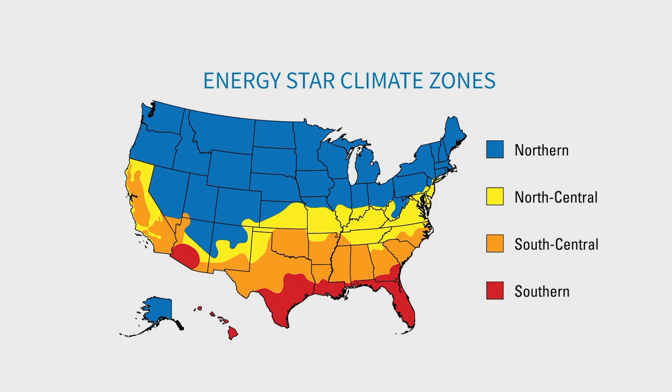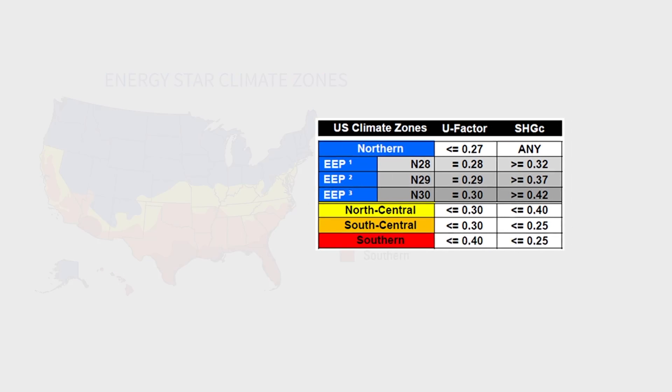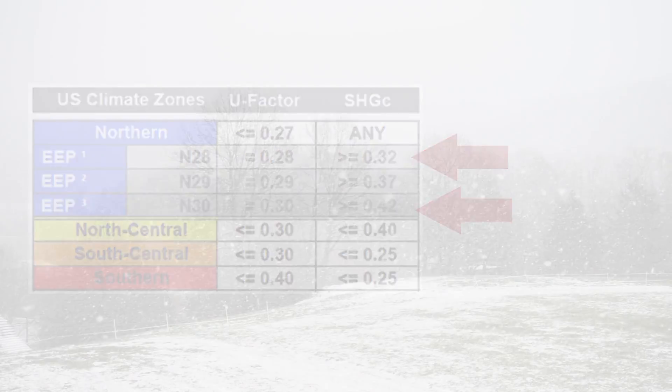Energy Star zones highlight the need for better U-factors where the climate is most severe, and even offer flexibility in requirements in the north, where higher solar heat gain coefficient numbers might be useful.